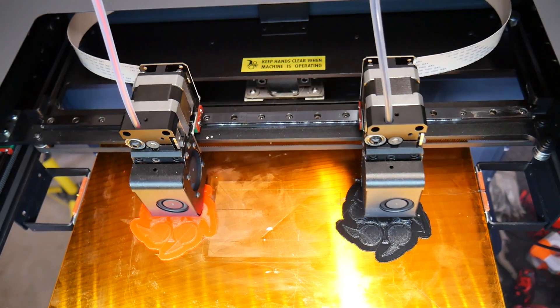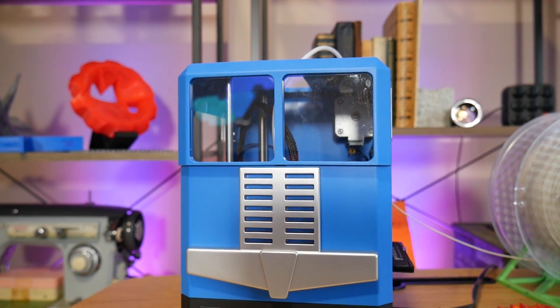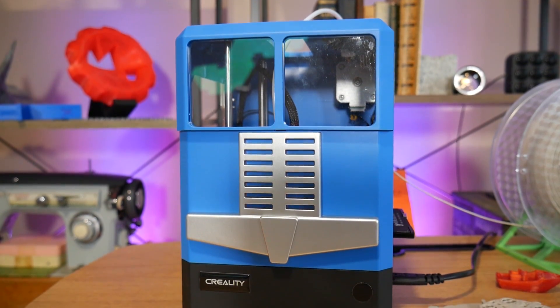Buying something for the maker in your life needn't be difficult. And since my video on this topic last year, 3D printing and other maker technologies have continued to become more and more accessible and more affordable. So I think it's finally time to get that special someone their very first 3D printer.